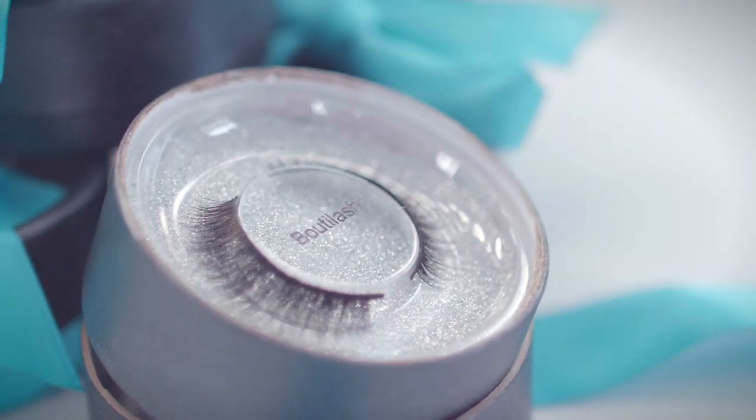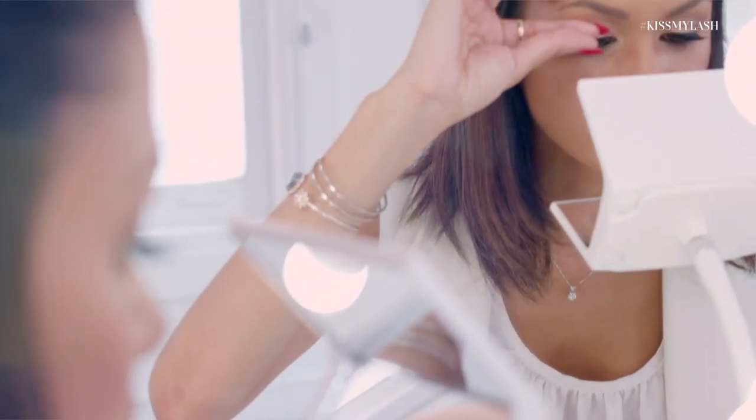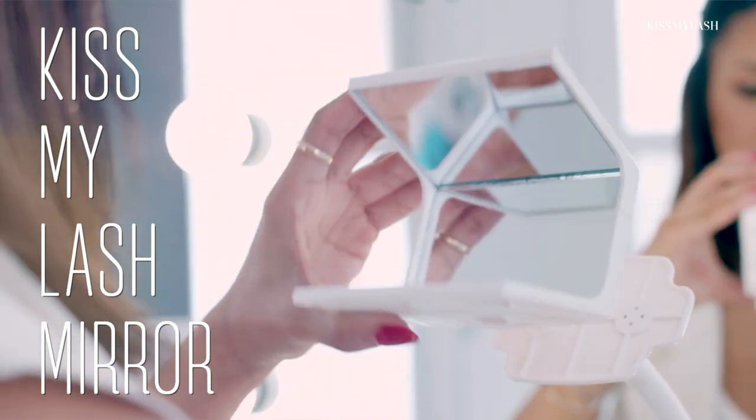Today I'm hanging out with Good Jane's Beauty to try on their glam look lash collection made of a hundred percent mink fur lashes. They also have this awesome mirror for me to easily put on my lashes called Kiss My Lash Mirror, so I can see up and down.